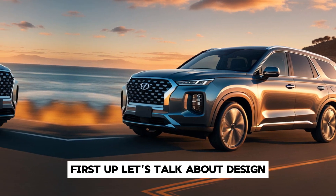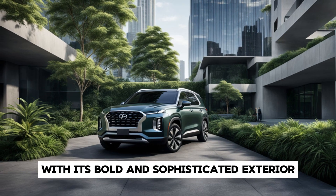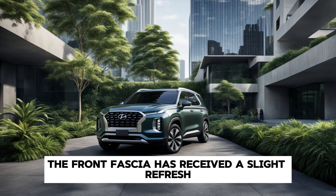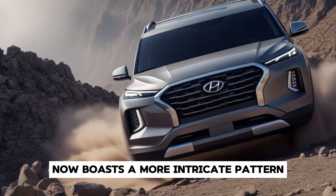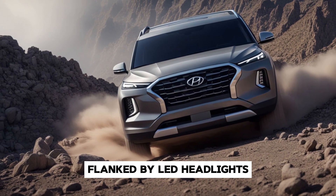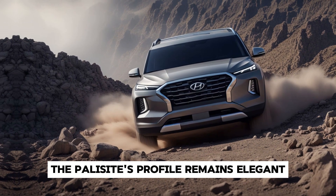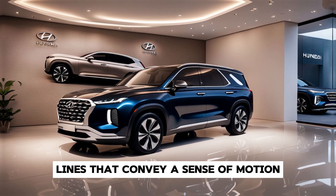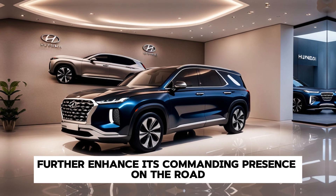First up, let's talk about design. The 2025 Hyundai Palisade continues to impress with its bold and sophisticated exterior. The front fascia has received a slight refresh, featuring a more pronounced grille and sleeker headlight design. The cascading grille now boasts a more intricate pattern, flanked by LED headlights that provide excellent visibility and add a touch of modern flair. New alloy wheel designs, ranging from 18 to 20 inches, further enhance its commanding presence on the road.